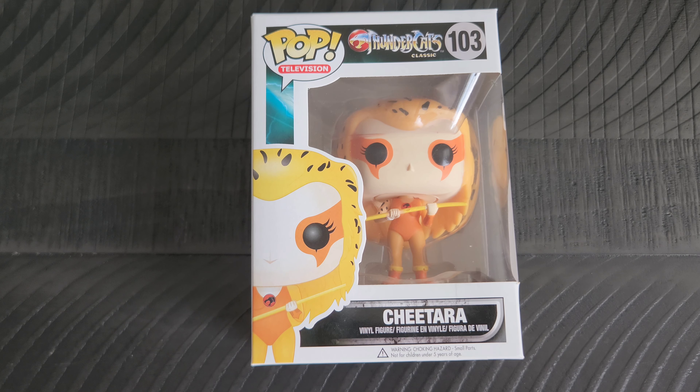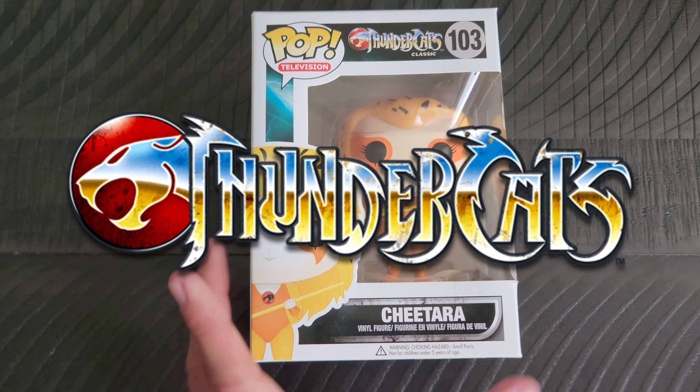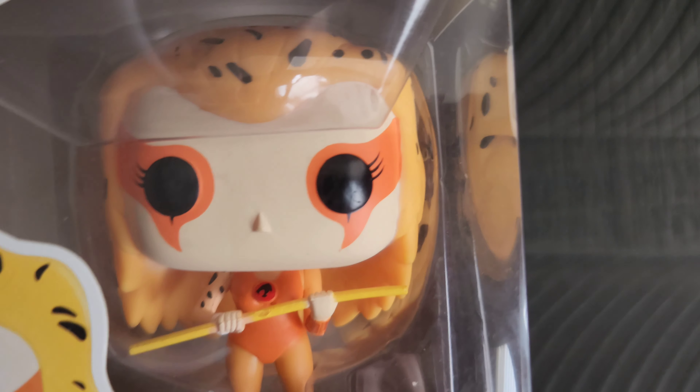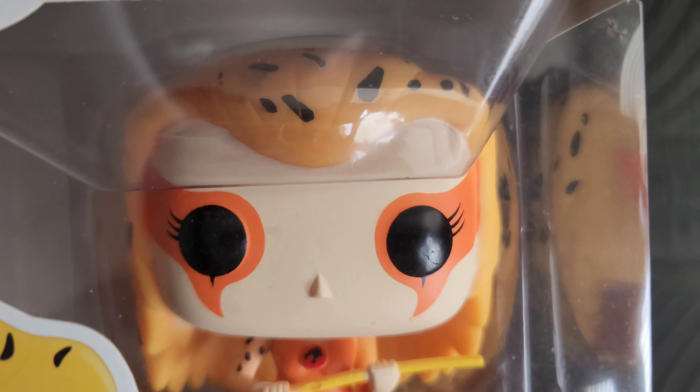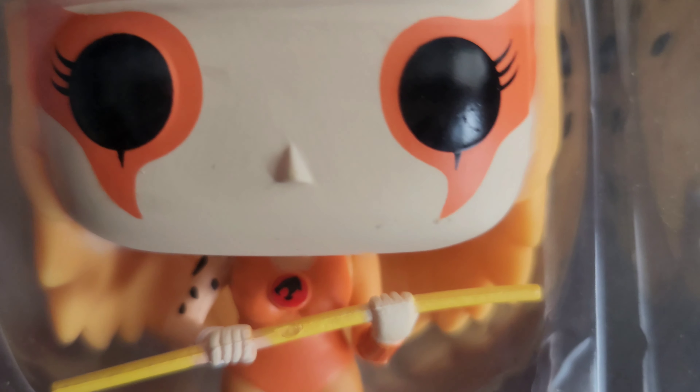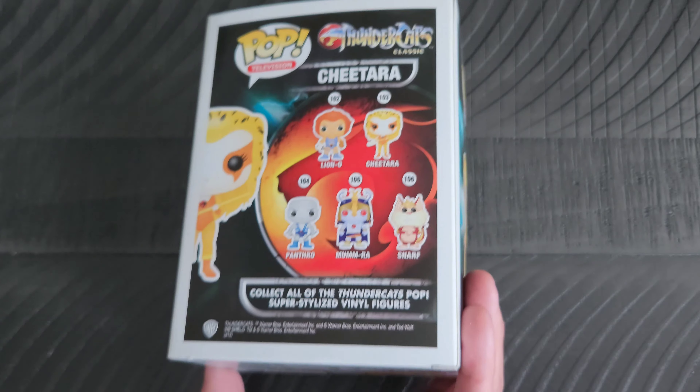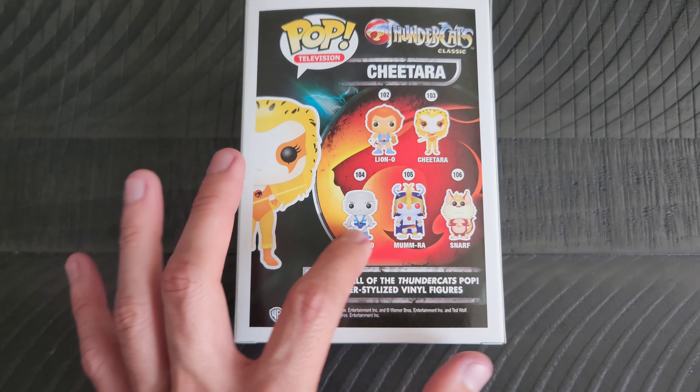This of course is Cheetara, so there she is. I'm still always amazed at how they can print that cat symbol on such small surfaces — blows my mind. Anyhow, that is the side and the back.